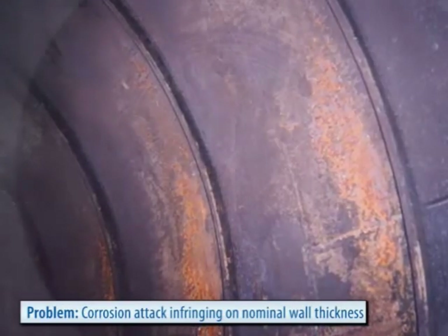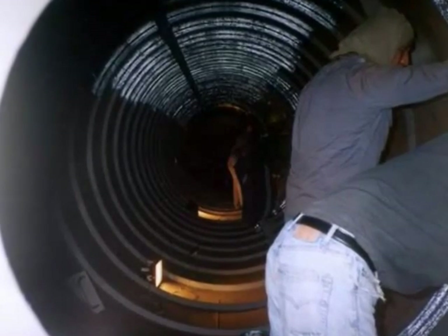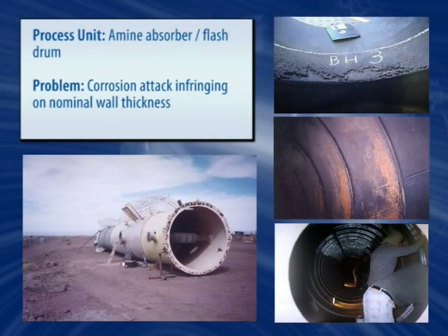Belzona's coating systems have excellent resistance to the most common amines such as alcanolamines like MDEA, DEA, and TEA, thereby providing effective long-term protection and significant reduction in corrosion rates.